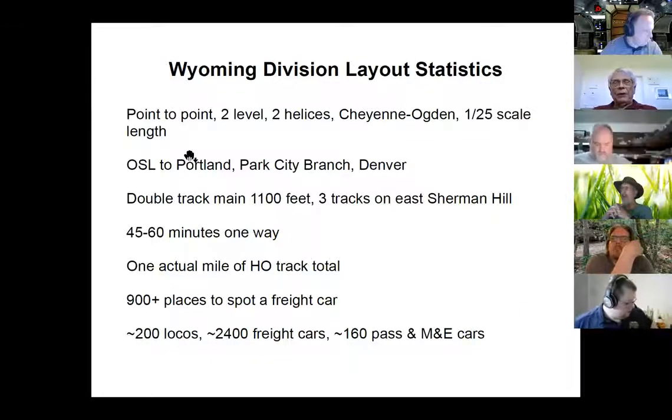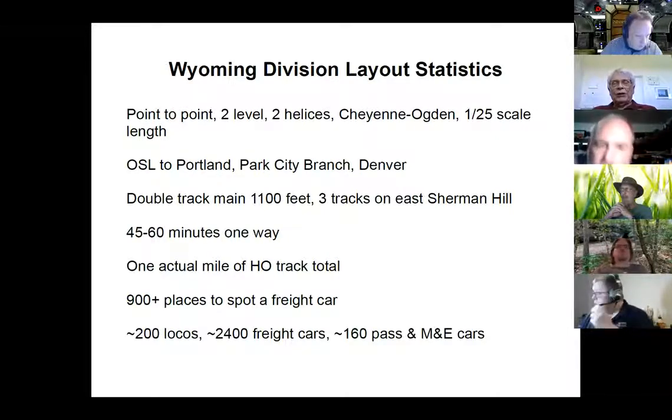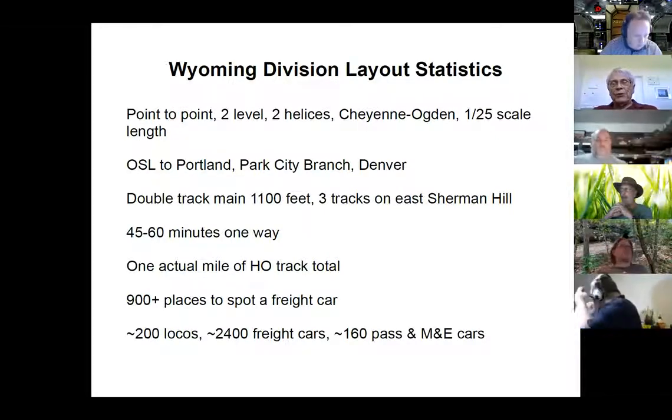I was trying to get by without talking about the layout, in part because there's a lot to talk about on the passenger operations, and secondly, I made very little contribution to the design and construction of the layout. I think my one suggestion that got made was to put reversing loops at the end of the staging areas so we could turn the passenger trains.